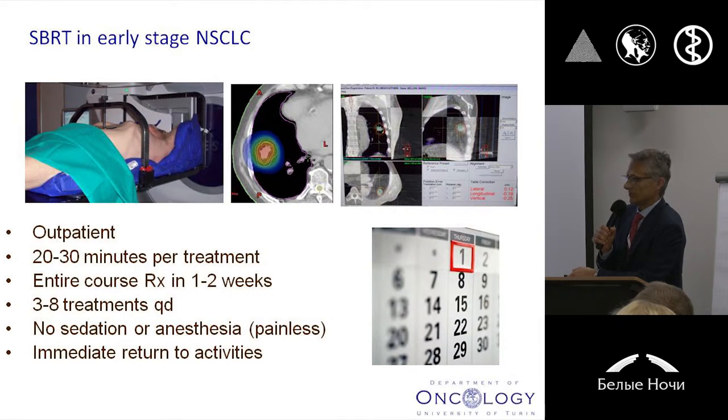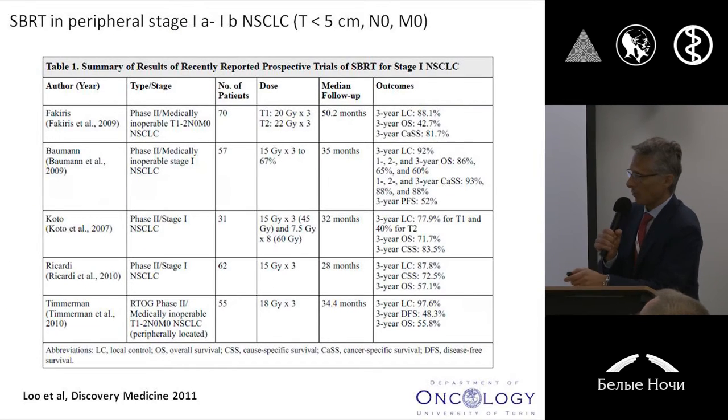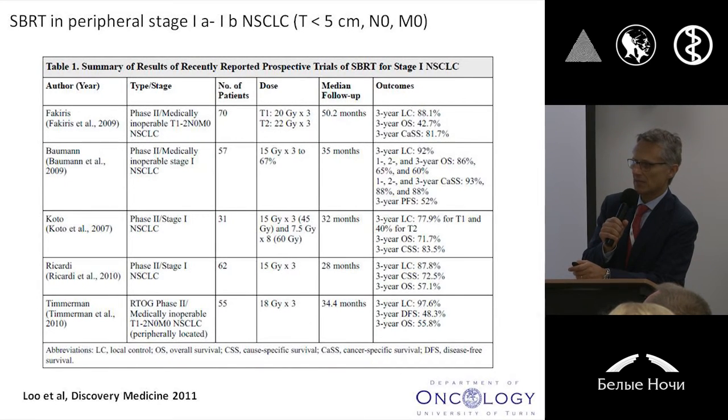SBRT certainly represents a highly palatable technique in terms of safety, non-invasive for sure compared to surgical procedures. You can deliver it on an outpatient basis, and of course it's certainly very convenient in terms of patient compliance. With all these things in mind, I have to remind you that in the last decade, many prospective clinical trials were conducted in such a scenario.